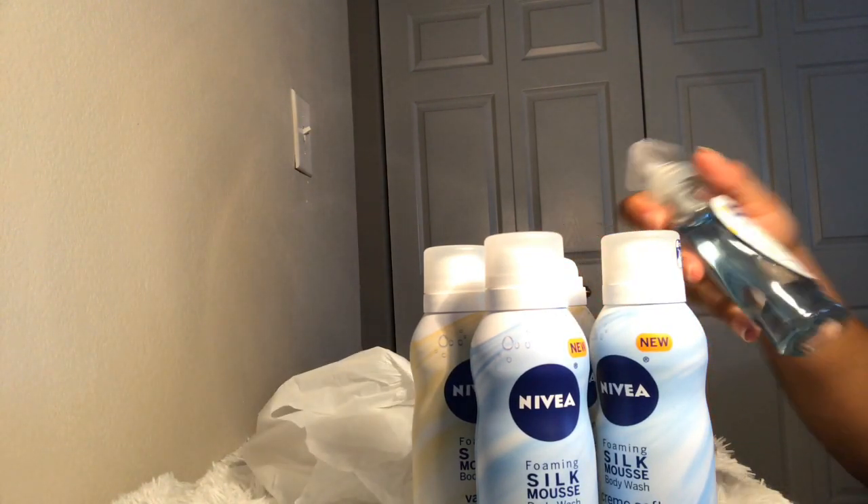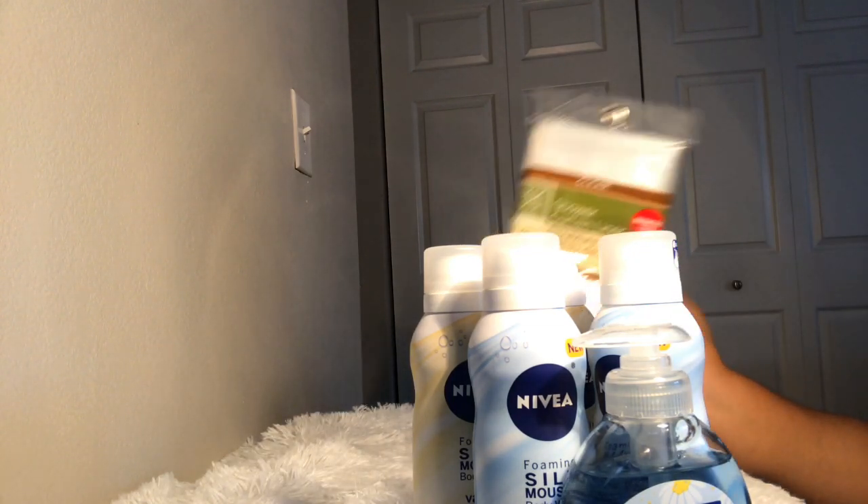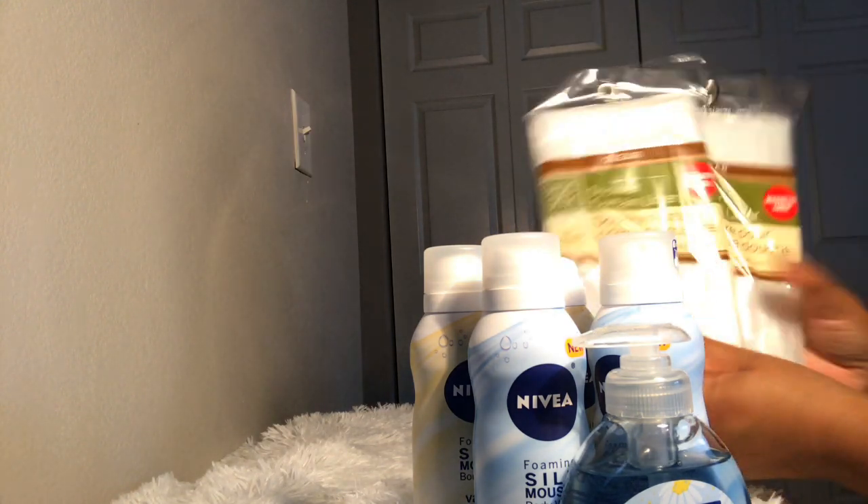I also grabbed some hand soap — every time I go I have to grab some. And these are just some shower curtain liners — I needed some again, so I grabbed them.